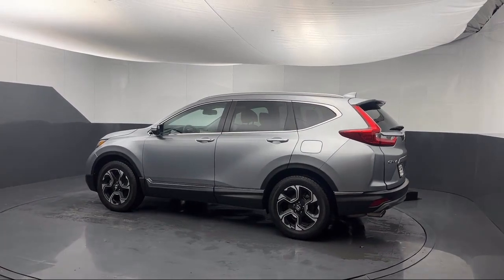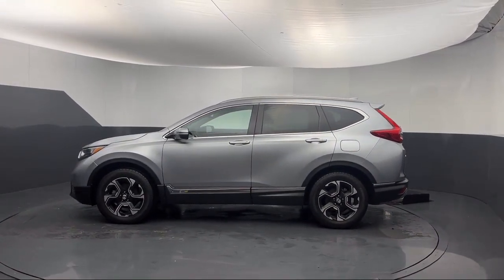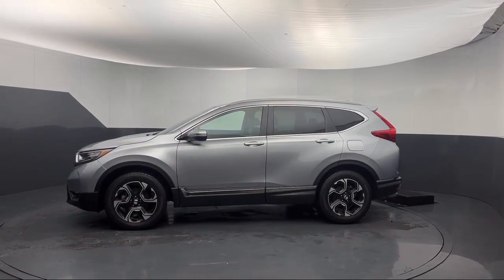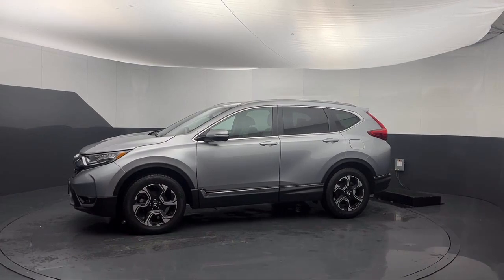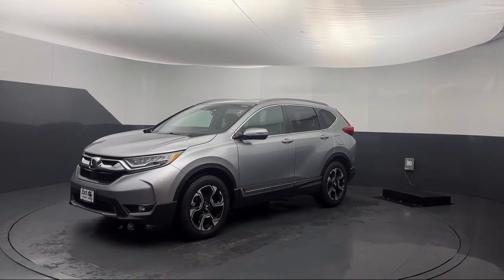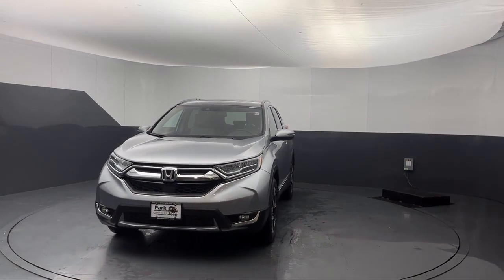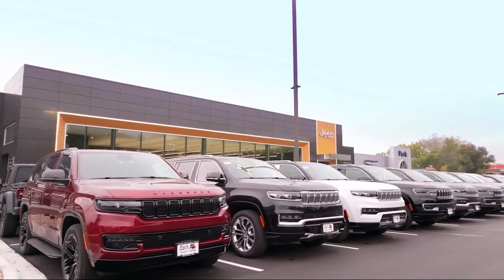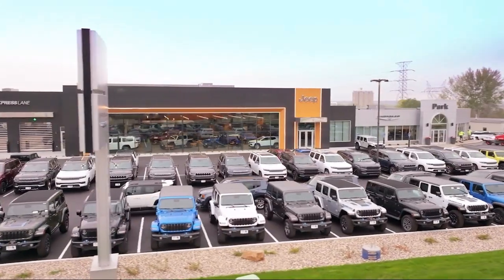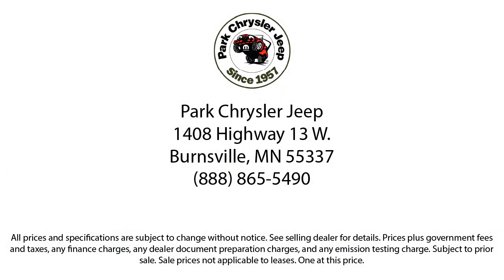So whether you're looking for your next vehicle or want to check out our on-site off-road track, visit Park Chrysler Jeep today, where we are powered by exceptional moments and building timeless relationships. We'll see you next time! Thank you.